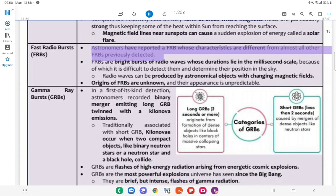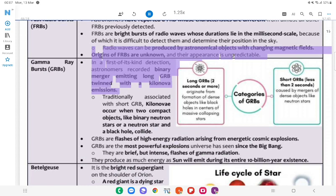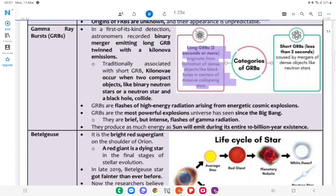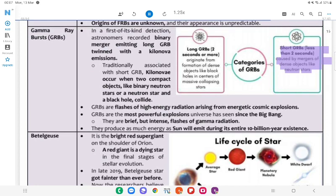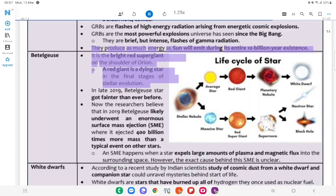Fast Radio Bursts (FRBs): Astronomers have reported an FRB whose characteristics are different from almost all other FRBs previously detected. FRBs are bright bursts of radio waves whose durations lie in the millisecond scale; because of this, it is difficult to detect them and determine their position in the sky. Radio waves can be produced by astronomical objects with changing magnetic fields. The origins of FRBs are unknown and their occurrence is unpredictable. Gamma-Ray Bursts (GRBs): In a first-of-its-kind detection, astronomers recorded a binary merger emitting a long GRB twinned with kilonova emissions. Traditionally associated with short GRBs, kilonovae occur when two compact objects — like binary neutron stars or a neutron star and a black hole — collide. Long GRBs (two seconds or more) originate from formation of dense objects like black holes in centers of massive collapsing stars. Short GRBs (less than two seconds) are caused by mergers of dense objects like neutron stars. GRBs are flashes of high-energy radiation arising from energetic cosmic explosions — the most powerful explosions the universe has seen since the Big Bang.